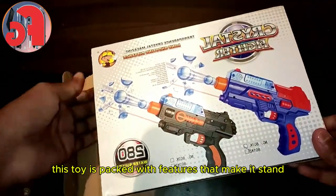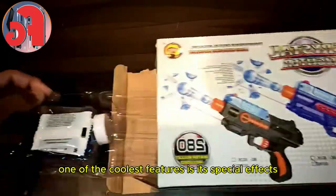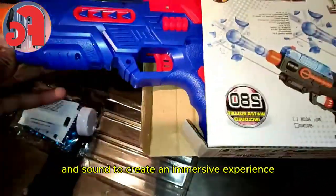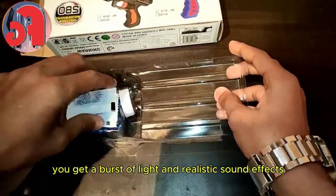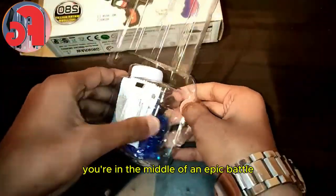This toy is packed with features that make it stand out from the rest. One of the coolest features is its special effects — the Crystal Fighter uses light and sound to create an immersive experience. With every pull of the trigger you get a burst of light and realistic sound effects that make you feel like you're in the middle of an epic battle.